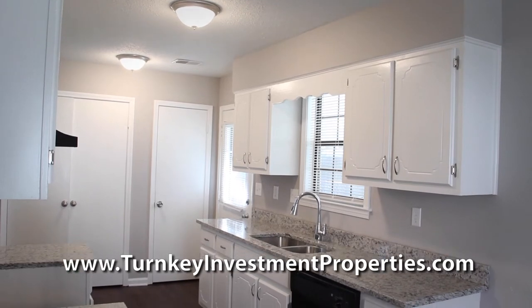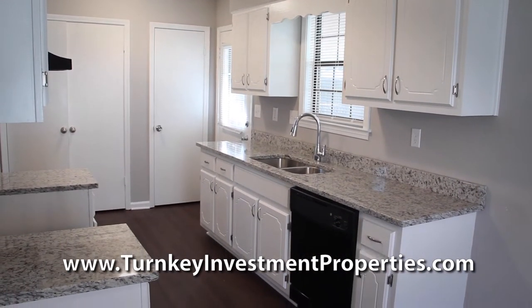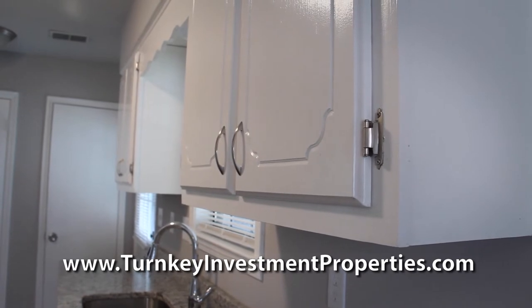The kitchen is updated with new flooring, countertops — oftentimes granite in higher rent homes — chrome faucets, a new vena hood, and new or refurbished cabinets with brushed nickel cabinet pulls, knobs and hinges.